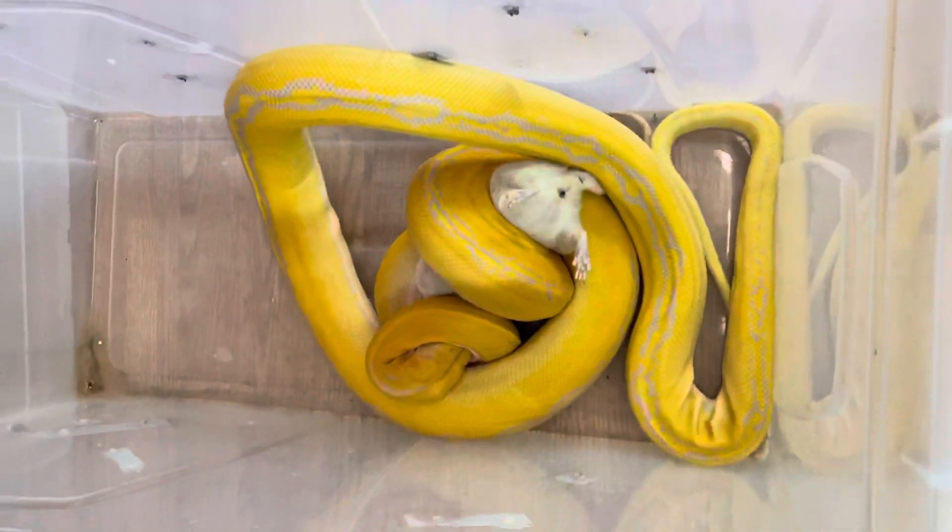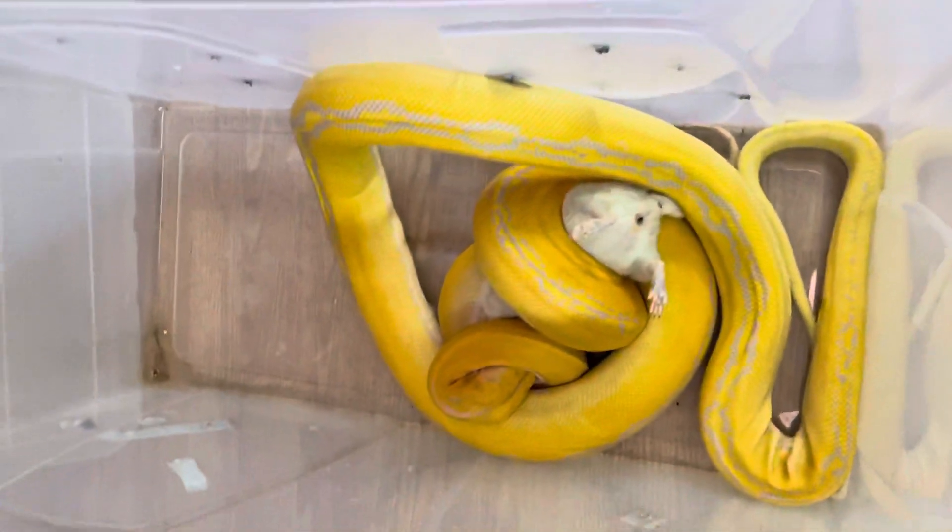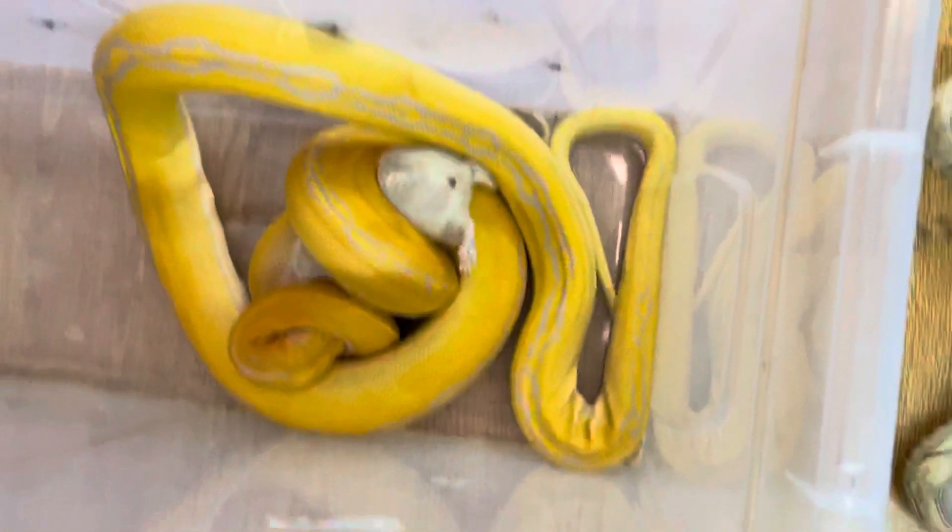Now I'll be able to clean up her enclosure. For those who don't know, that's about how much poo a reticulated python will have after a meal. I give her two big rats a week.